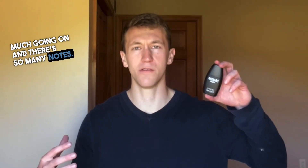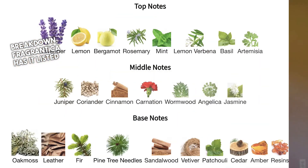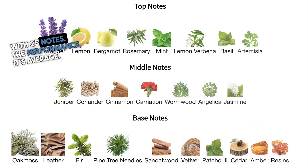Drakkar Noir EDT is a hard scent to wrap your nose around as there's so much going on and there are so many notes. Yet simplified, the base is all about herbal and green tones with a woody backbone. If you want a complete note breakdown, Fragrantica has it listed with 25 notes.